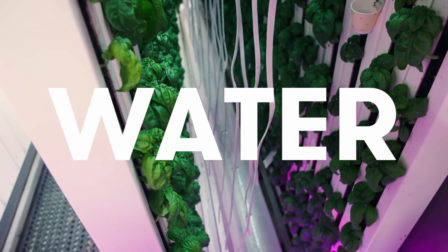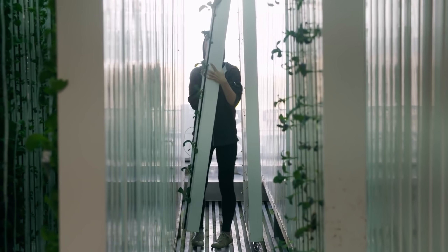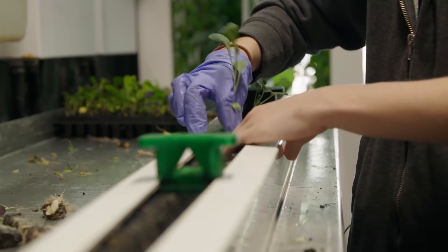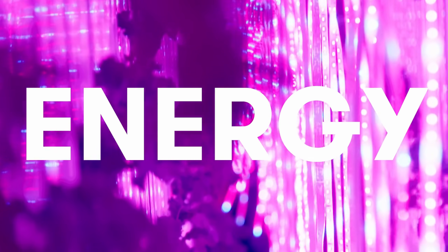Each vertical farm container uses only eight gallons of water a day. Water is mixed with nutrients, drips down the vertical planters, and is then collected at the bottom of the planter in trays to be recirculated. Because of this system, the container farm uses 95% less water than an outdoor farm.